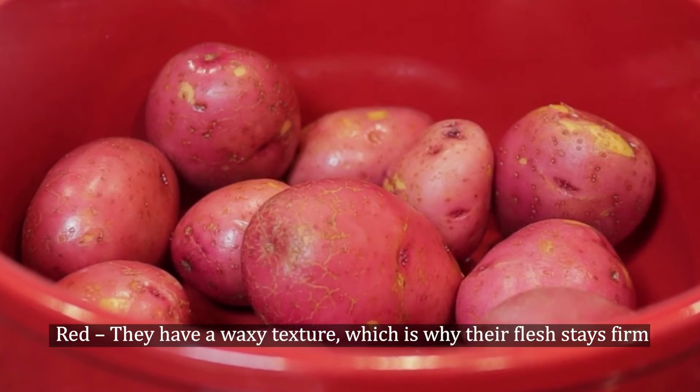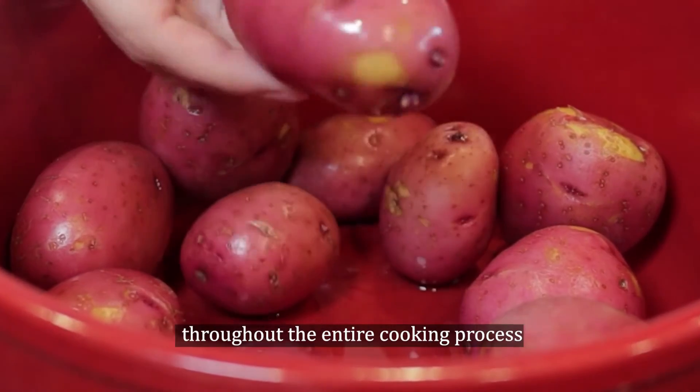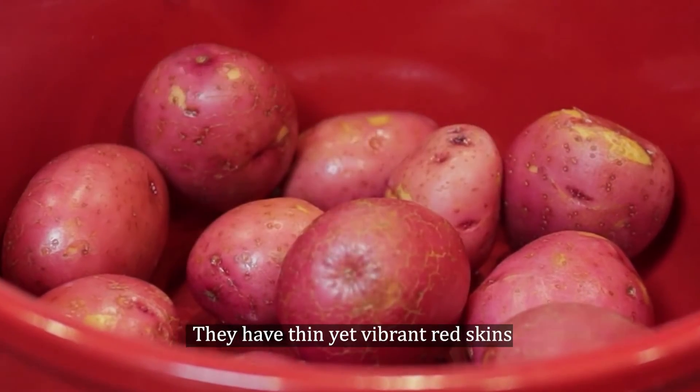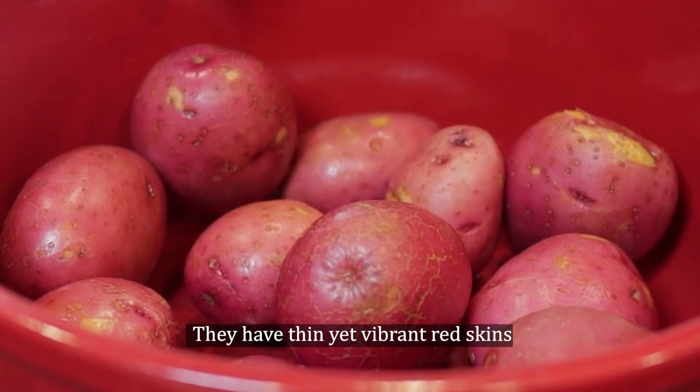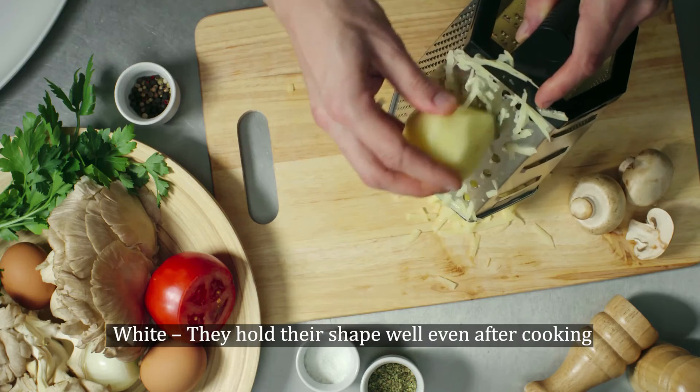Red: They have a waxy texture, which is why their flesh stays firm throughout the entire cooking process. They have thin yet vibrant red skins. White: They hold their shape well even after cooking.